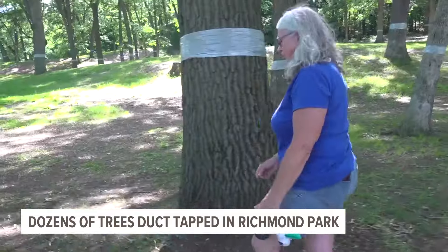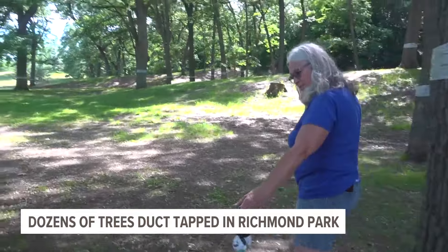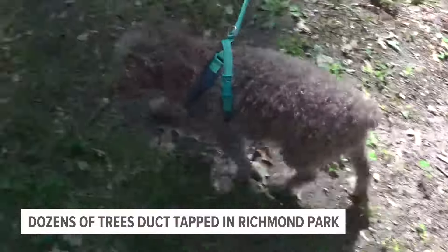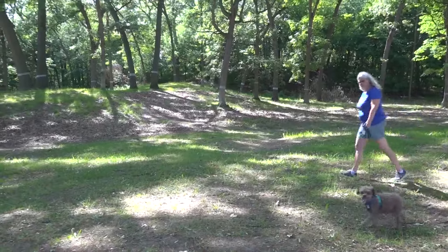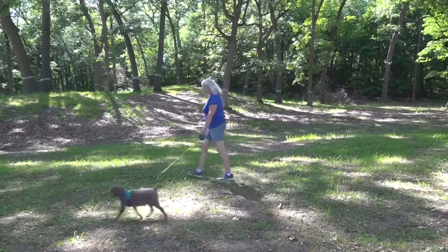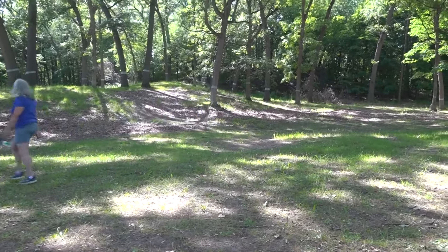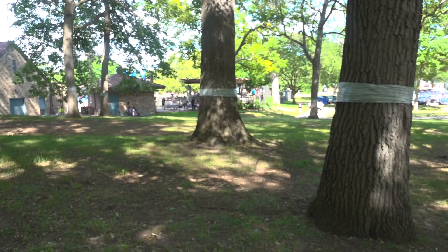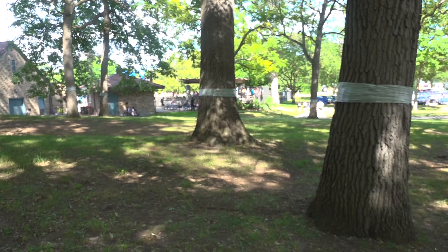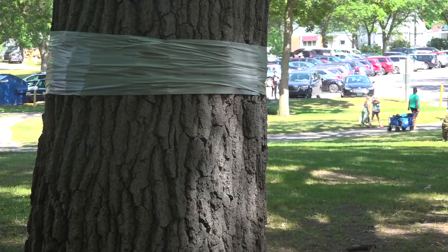It's horrible. It's something that Richmond Park neighbor Sherry Clausen has never seen before. As she was walking her dog in Richmond Park earlier in the week, she found it a little worrisome. "I thought maybe somebody was playing a prank, or they were going to cut all the trees, like they were going to cut them or make the park bigger or something, and I was just concerned about it." Clausen took her concerns to Facebook, letting her community know about the dozens of trees in the park that are wrapped in duct tape.